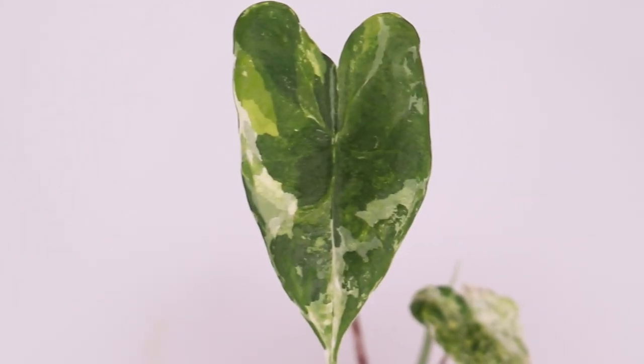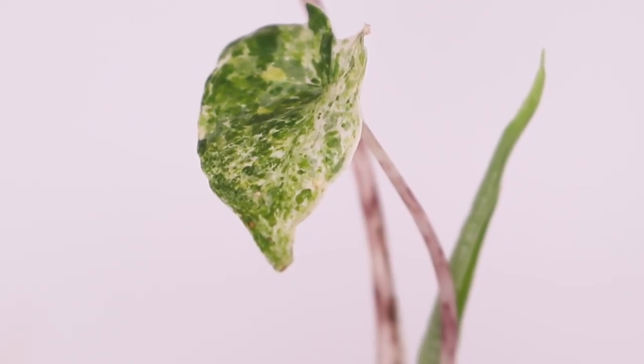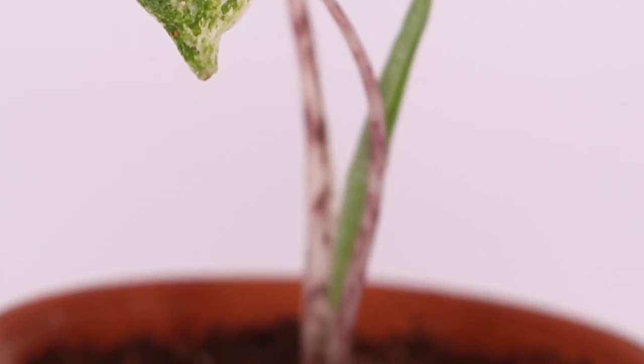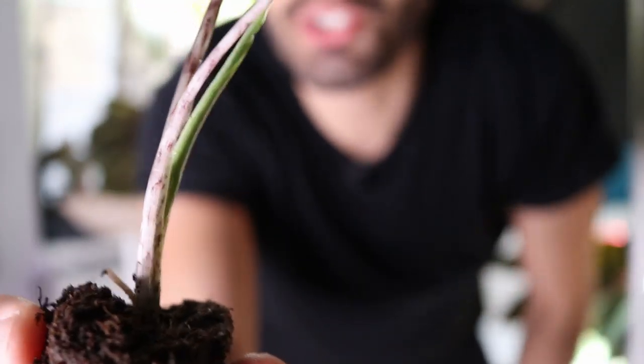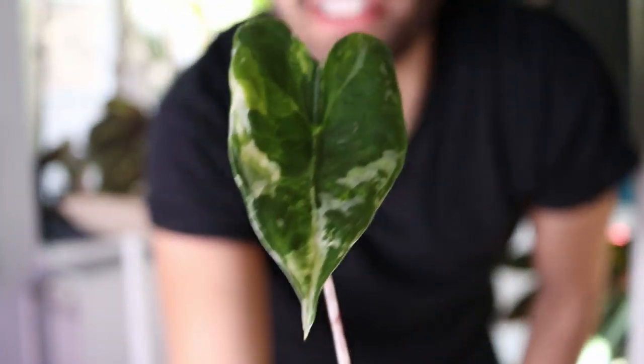Oh my God. Get the f*** out. Do you see this? It is a variegated alocasia zebrina. These are apparently super hard to take care of. Look at this — look at that. It reminds me of those different colored cheese thingies. And there's the oldest leaf — oh my God, it's so pretty. And there's a new leaf coming, in the little nursery thingamajig.